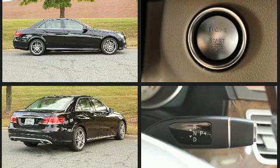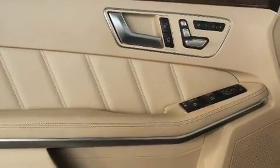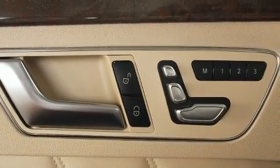Mercedes-Benz prioritized fit and finish as evidenced by front and rear reading lights, a leather steering wheel, a power seat, an automatic dimming rear view mirror, fully automatic headlights, and remote keyless entry.